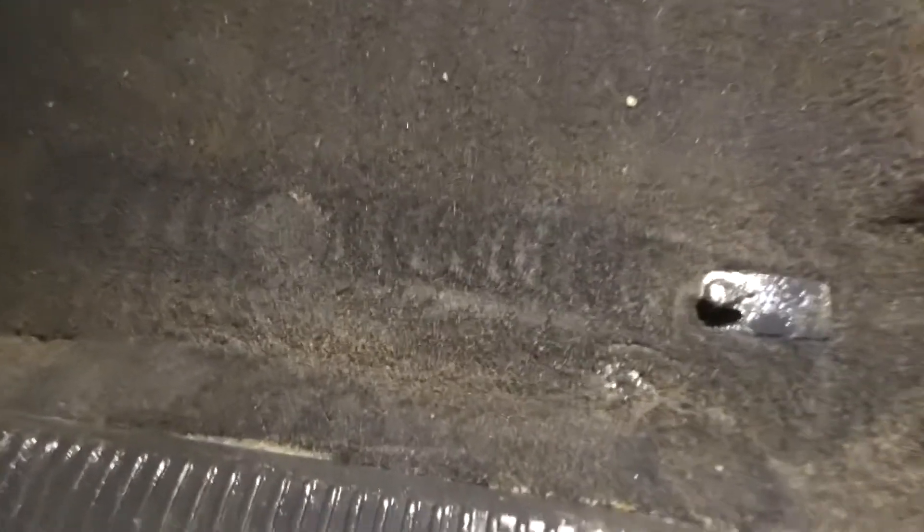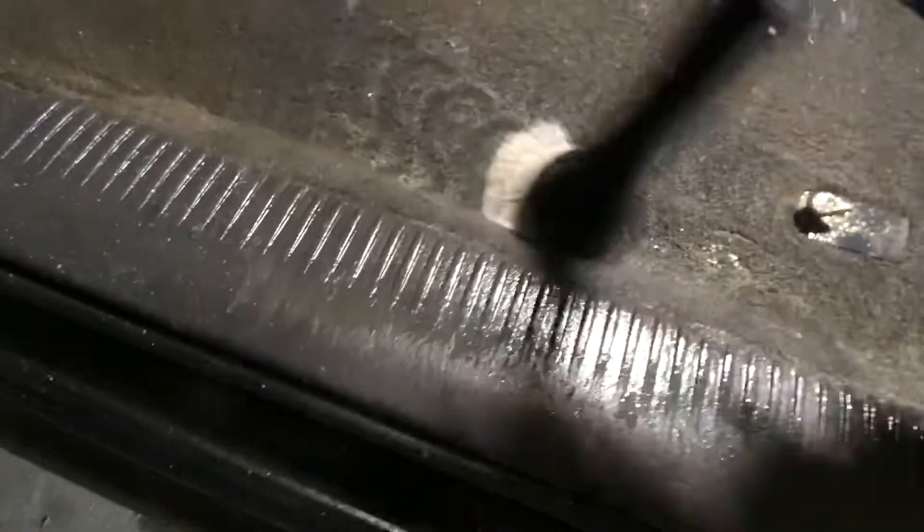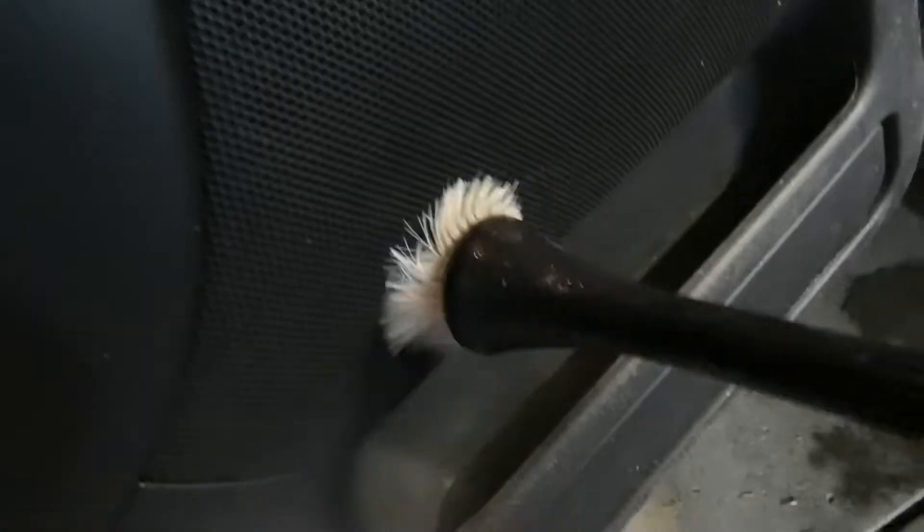It blows all the debris out of the carpet - the stuff the vacuum won't suck out - and then you go over top with the shop vac. Sucks it right up, the carpet looks ten times cleaner. That tool is amazing. It's also good for getting dust out of all the holes and nooks and crannies when you're cleaning cars.